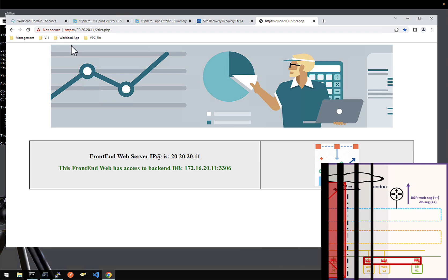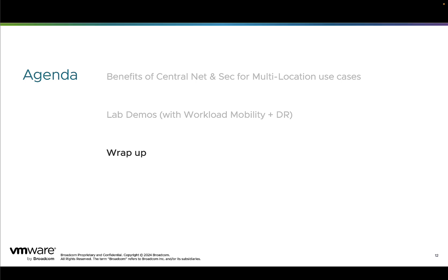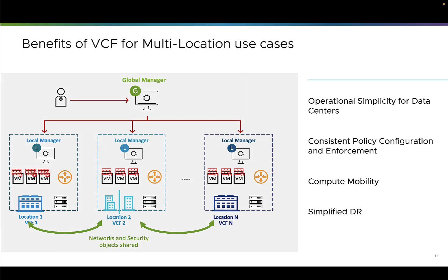This ends demo part three. Thanks for watching these three demos. To wrap up — what did we demonstrate? VCF offers private cloud with full support of multi-location. The benefits of VCF in that multi-location case are: operational simplicity for data centers with central management of network and security services via NSX Global Manager; consistent policy configuration and enforcement with network and security configuration pushed to all locations; compute mobility across data centers; and very simplified disaster recovery with not a single action needed on the physical fabric nor VCF networking — the only action was to recover the VMs via VMware Live Recovery. Thank you, and I hope to see you soon.